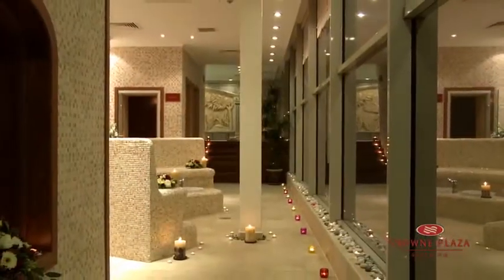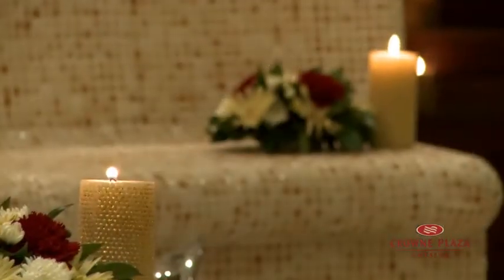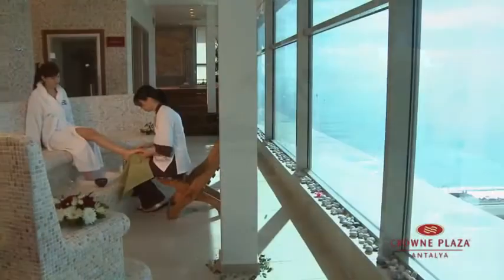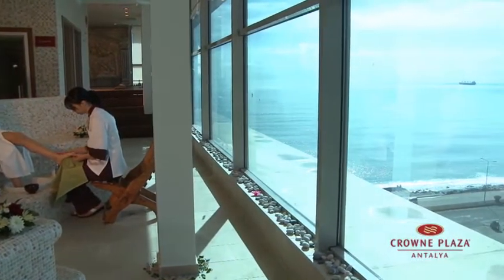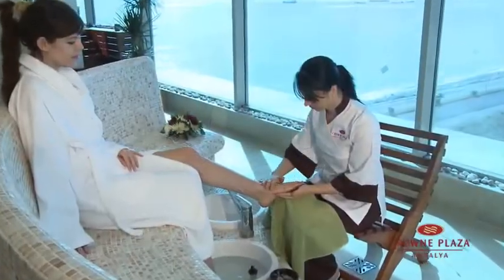Afrodit Spa, located on the 10th floor, is for women only and is the first spa center in Turkey with this concept. The Afrodit Spa has the best view overlooking the Mediterranean Sea.